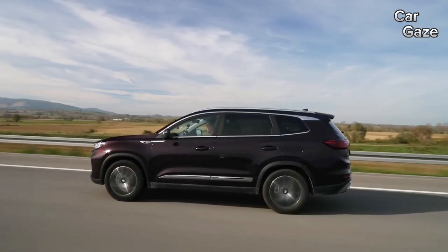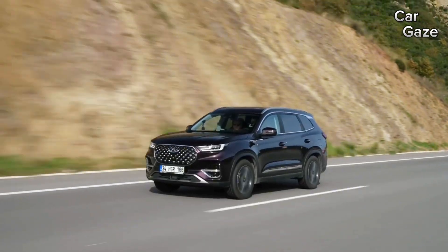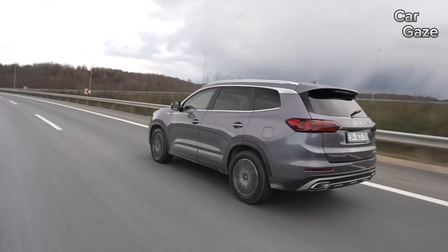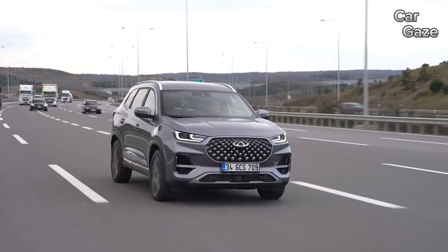At the rear, chromed quad exhaust tips, full-width LED taillights, and a unique T-shaped third brake light complete the picture, showcasing a muscular stance with flared-out rear fenders.